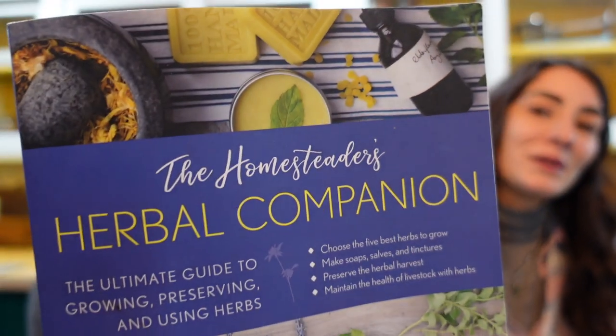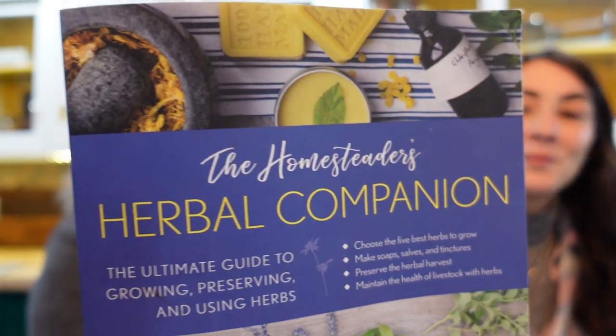I'm going to talk about my lovely friend Amy Fewell's book — she has written The Homesteader's Herbal Companion. This book is really easy, especially if you're a beginner homesteader wanting to incorporate herbalism into your life. It's a great basic guide to what to do: salve making, plant identification, and she even has a seed saving section, which is really nice when you're talking about homesteading.